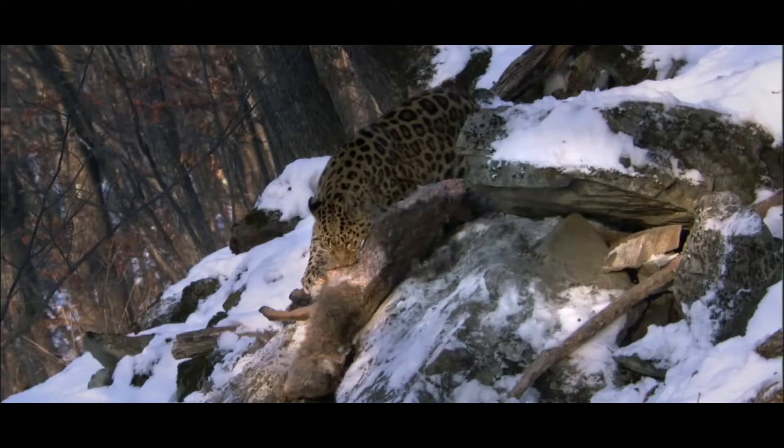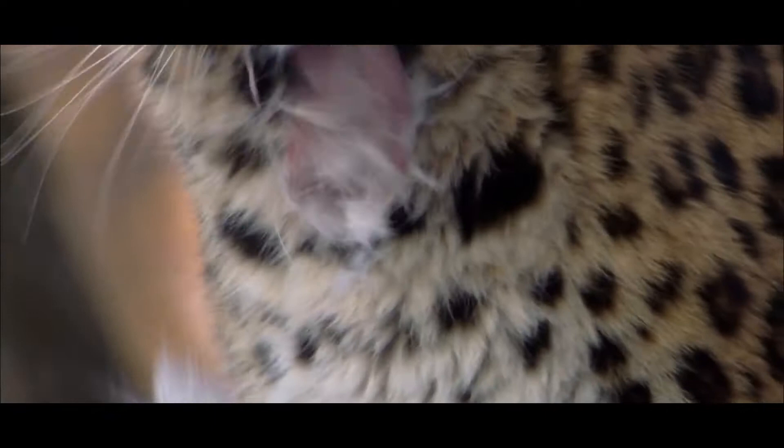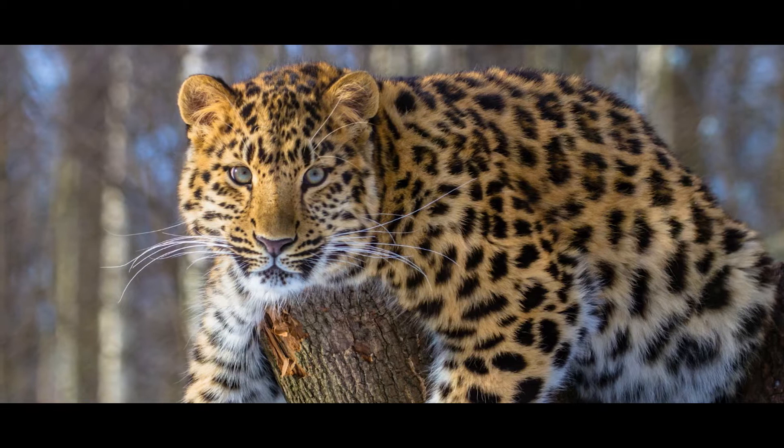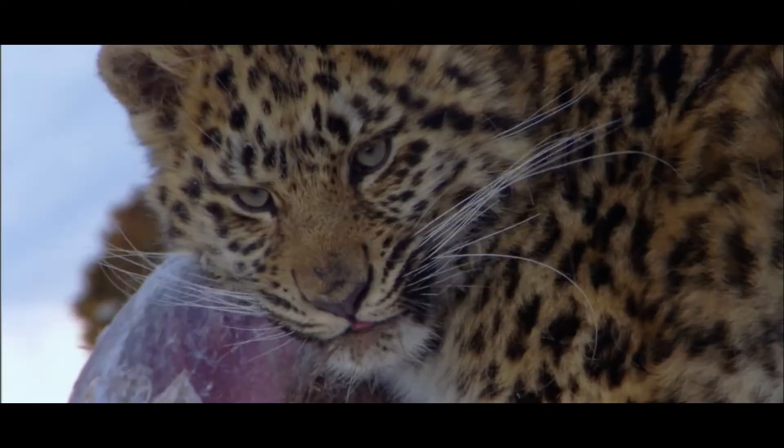As recently as the 1970s, their population in the wild had dwindled to fewer than 30 individuals, making the Amur Leopard one of the world's most endangered big cats. For this reason, it is listed as critically endangered by the IUCN, and CITES Appendix I for protection status.